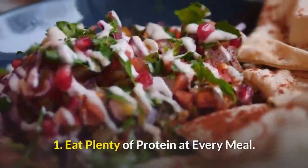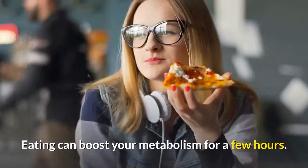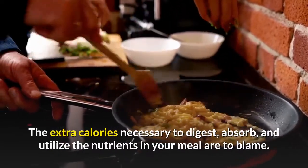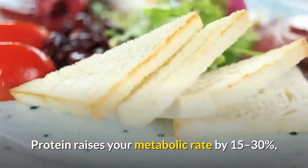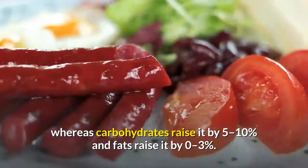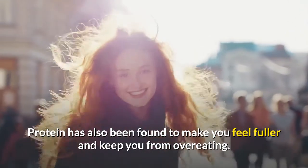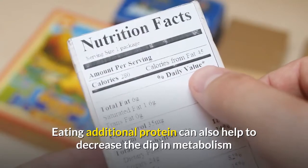Number one: eat plenty of protein at every meal. Eating can boost your metabolism for a few hours — this is referred to as the thermic impact of food. The extra calories necessary to digest, absorb, and utilize the nutrients in your meal are to blame. Protein raises your metabolic rate by 15 to 30 percent, whereas carbohydrates raise it by 5 to 10 percent and fats raise it by 0 to 3 percent. Protein has also been found to make you feel fuller and keep you from overeating.